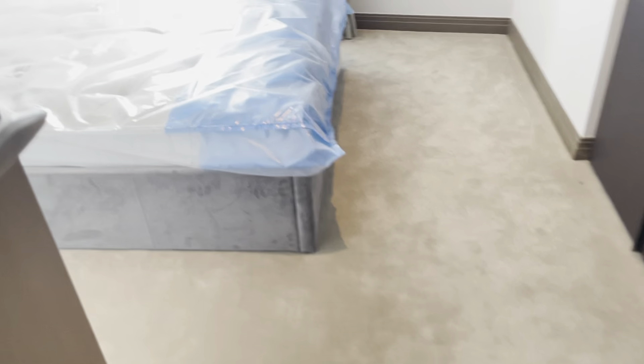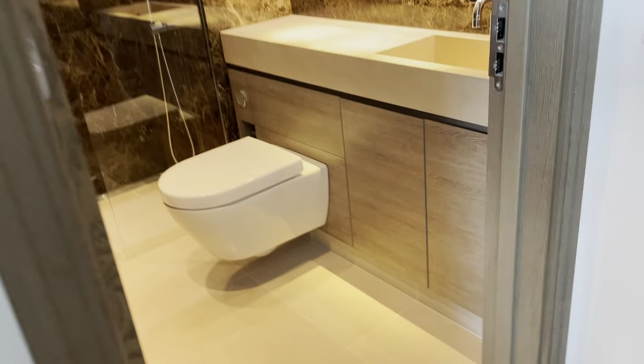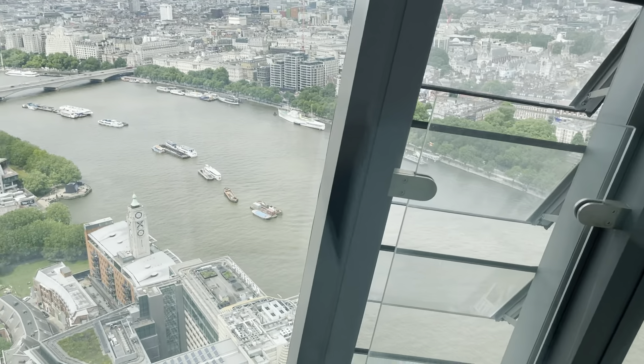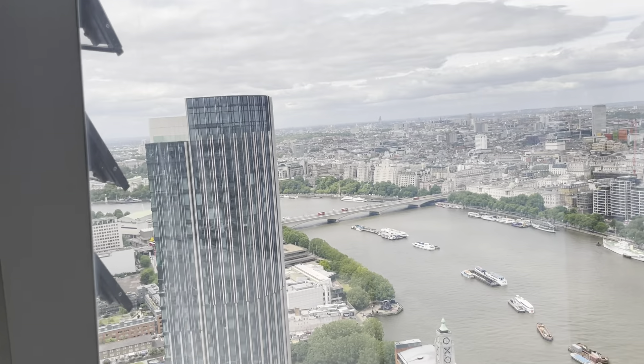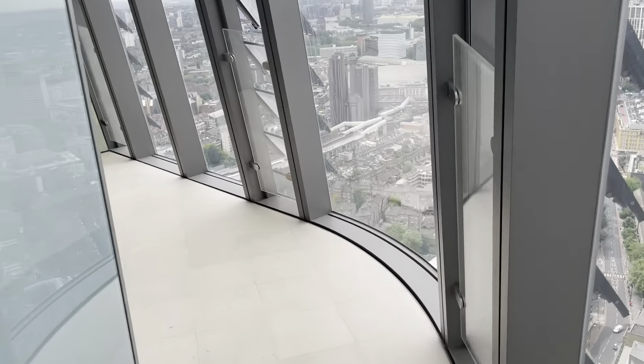Then you go into the next bedroom — bedroom number two — which again has all the wardrobe and all the bathroom, and then more cupboard space. Again you can view and come out onto this balcony from here. So all bedrooms — you can actually come out onto this sky garden from each and every bedroom and living room.